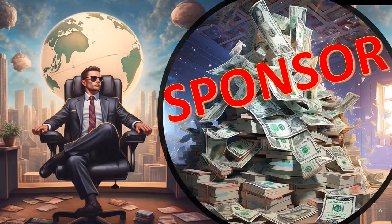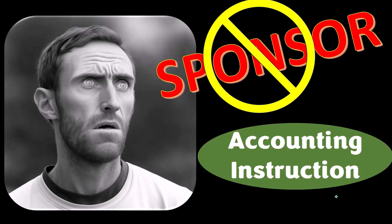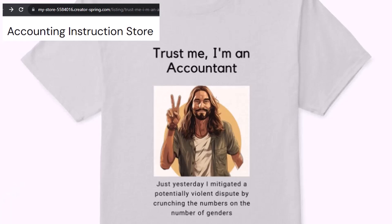First, a word from our sponsor. We're sponsoring ourselves on this one, because apparently the merchandisers don't want to be seen with us. But that's okay, because our merchandise is better than their stuff anyways — like our 'Trust Me, I'm an Accountant' product line.